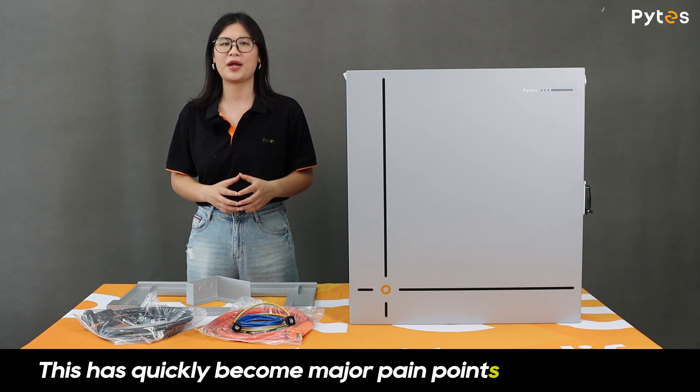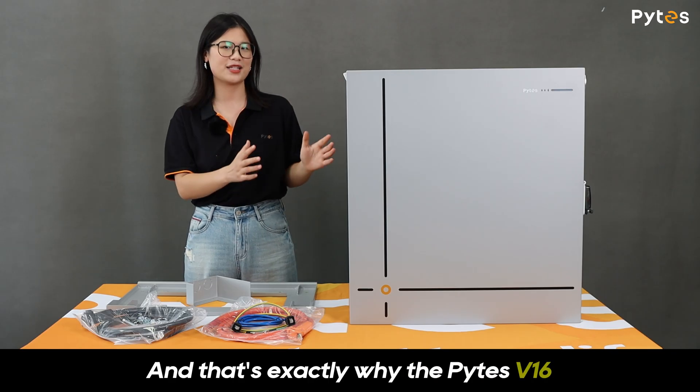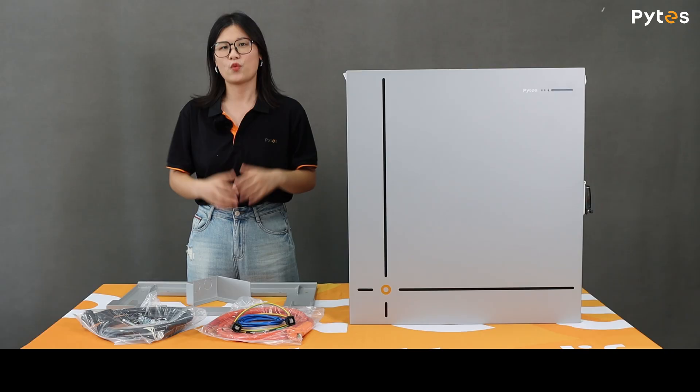This has quickly become a major pain point for customers. And that's exactly why the PiS V16 was engineered for true outdoor performance right out of the box.